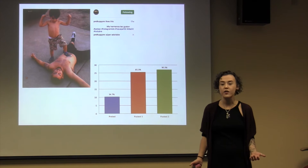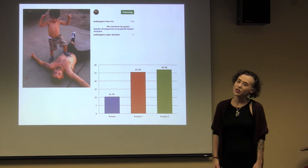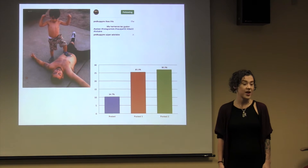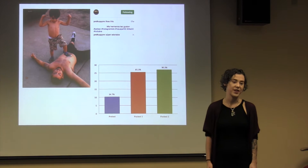Social networks are made up of people from all over the world using language to communicate. So why are these authentic language resources not being used more often in the language classroom? I wanted to find out if my Spanish learners here at NAU could use their favorite social network, Instagram, to learn Spanish vocabulary.